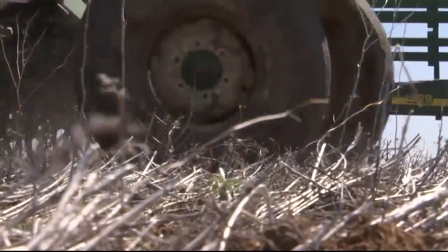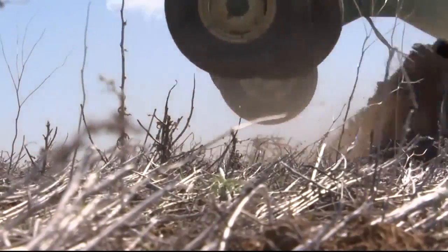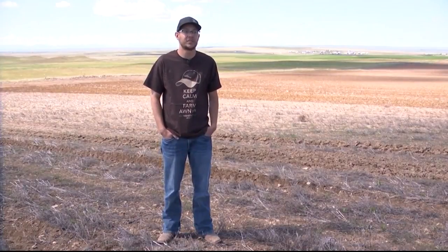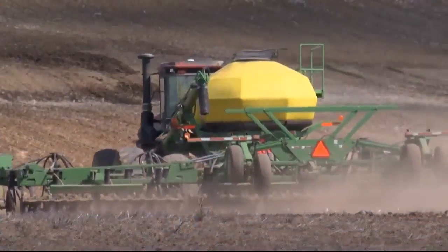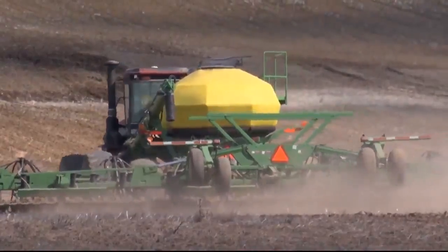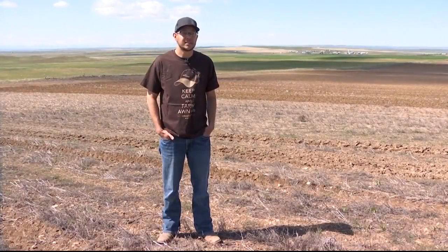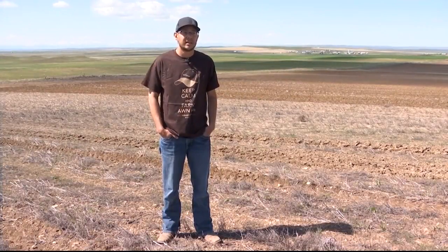Downs says even though the seed is in the ground on their farm, there's a lot ahead until harvest. "We're just getting started. Once the seed's in the ground, that's just the first step. The second step is to feed the crop and make sure it has the nutrients it needs to create a good yield for us. And then after that we have to protect it against disease and make sure it's a healthy plant."